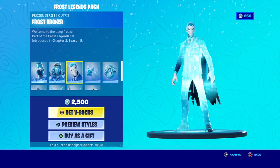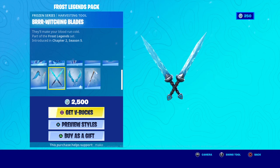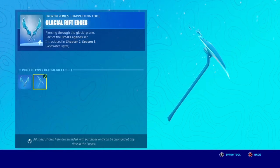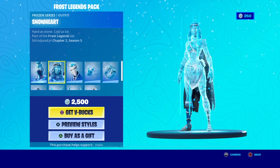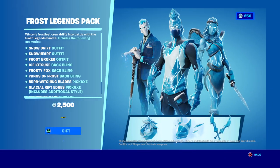We have Frosty Fox, Wings of Frost — looks really cool. We have the Burr Witching Blaze, the Glacial Rift Edges, which can also turn into a pickaxe — looks really nice. And we have the Frostbite Cane.